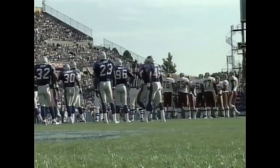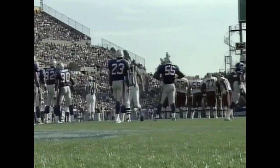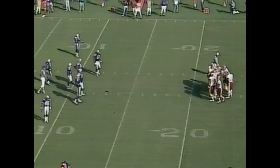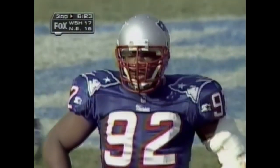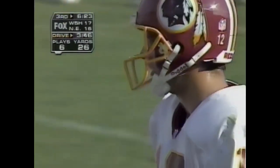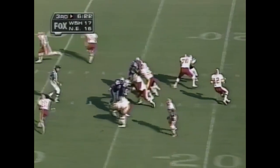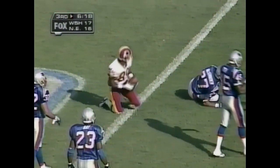Third down and 10 — seventh play of this Redskin drive. The Redskins are the number one red zone offense in the NFL and they're in the red zone right now. What they have to do on this third down — the ball has to end up in the end zone. Go for a touchdown. Don't throw anything short and dinky-ducky. Put the ball in the end zone. Frerotte throws into the end zone and he's got the touchdown.